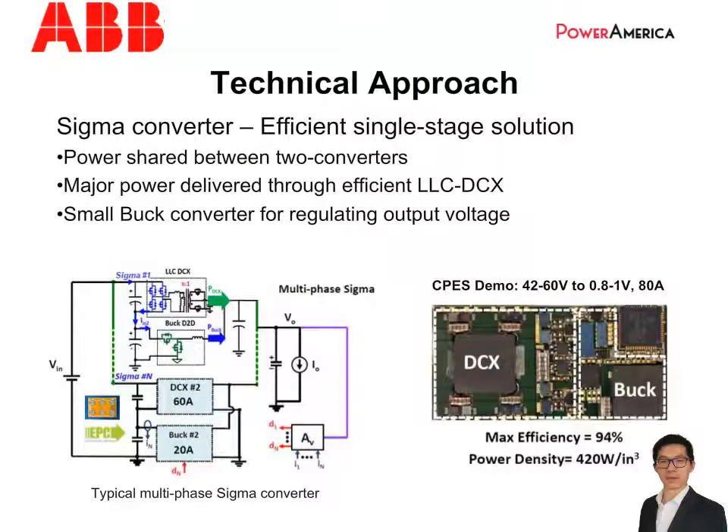To achieve these goals, we need a very efficient single-stage converter with fast transient response. After evaluating different topologies, the sigma converter from CPAS was selected. The figure on the left shows a multi-phase sigma converter. Inside the sigma, an LLC converter and a buck converter are in input-series output-parallel configuration. The power is shared between the LLC and the buck, and is processed only once. In a wide operation range, the LLC is designed to operate as a DC transformer at the resonant frequency and delivers the major power, while the low-power buck converter regulates the output voltage and keeps adapting to the input voltage variations. In such a way, the sigma converter can achieve high efficiency over a wide voltage range.